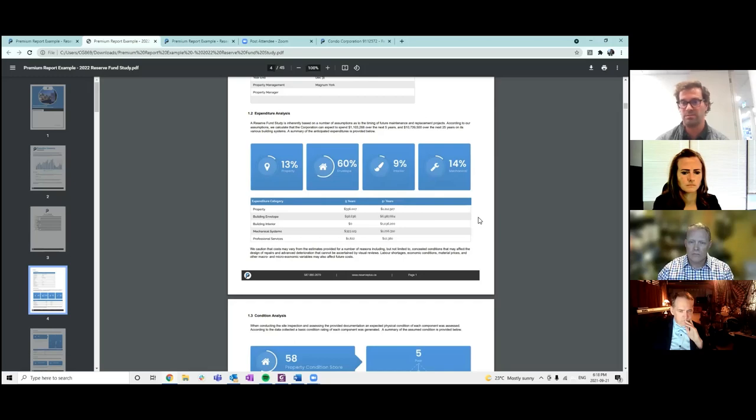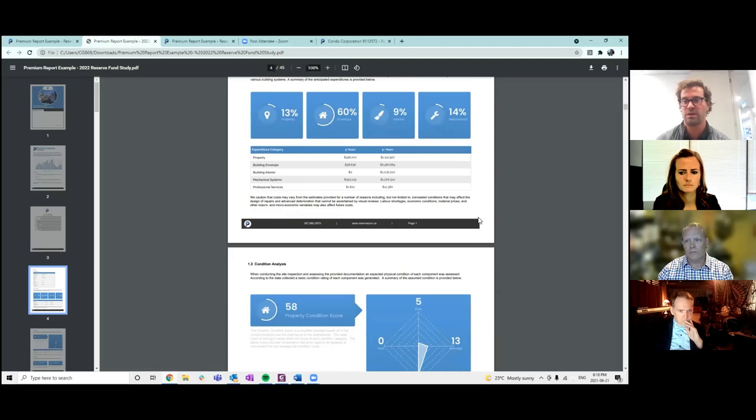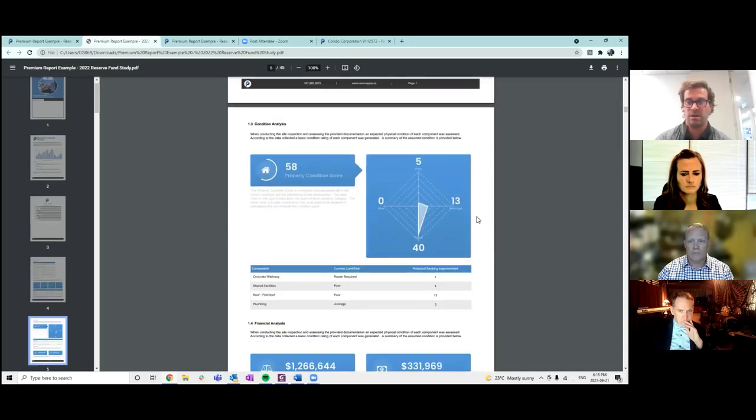The summary lays out your condo name, how many units there are, and breaks down the expenditure analysis. In this example: 13% property, 60% envelope, 9% interior, and 14% mechanical over the next 30 years. Everyone knows a building envelope project is your most cost-intensive capital replacement. We also do a condition analysis and run a radar graph — in this case, 40% of components were considered good, 13% average, giving a property condition score of 58, which falls between 30 and 70, considered good.